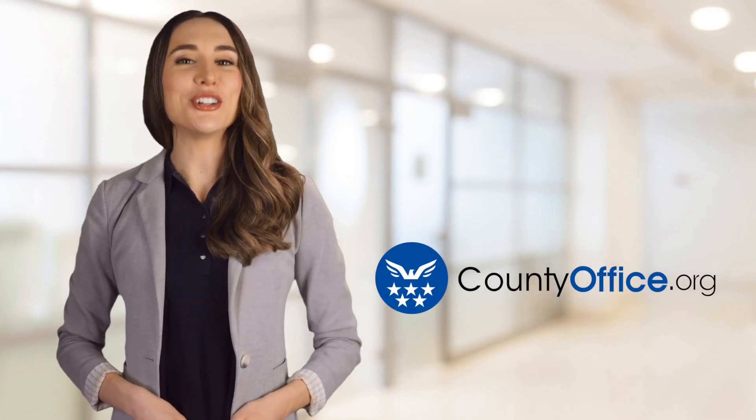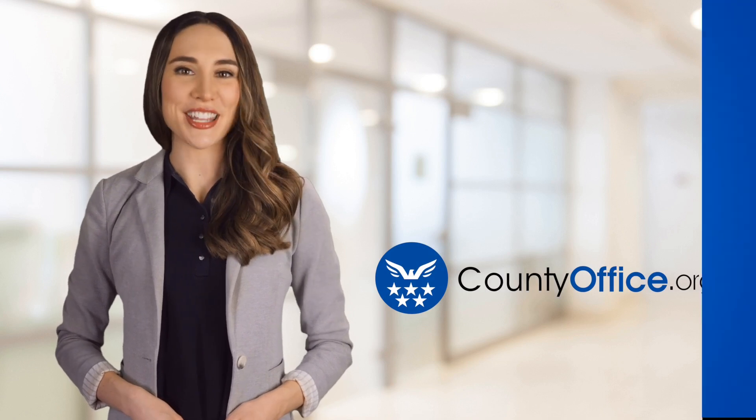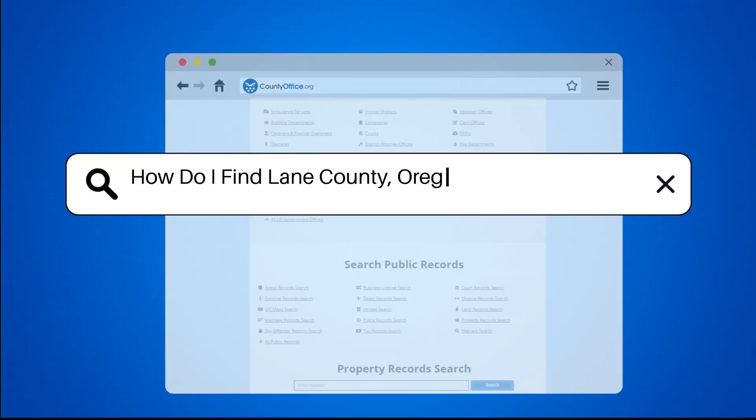Welcome to County Office, your ultimate guide to local government services and public records. Let's get started. How do I find Lane County, Oregon property records?